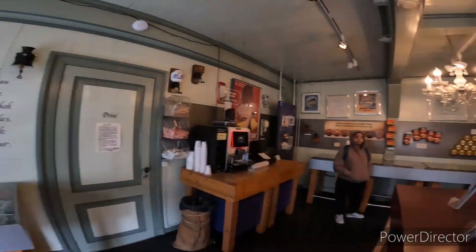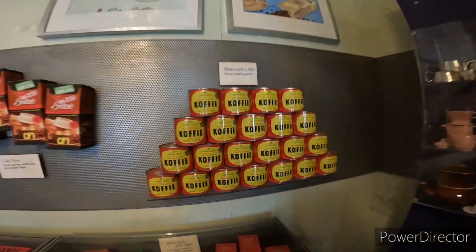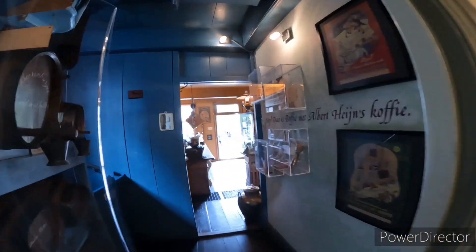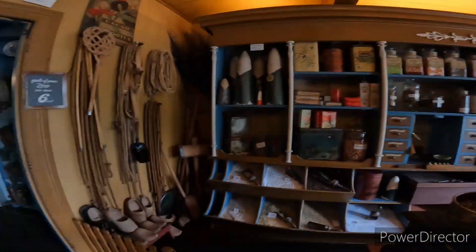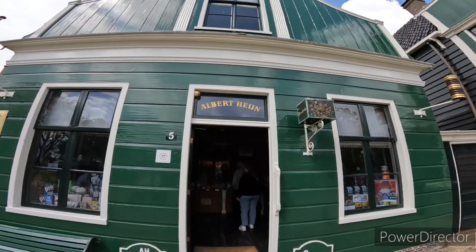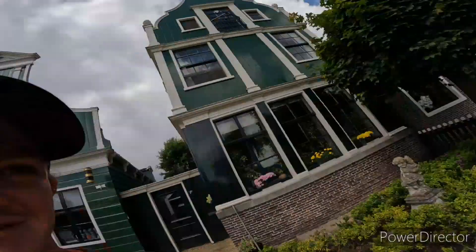So guys, we're now in one of the older Albert Heijns. It started in 1887 and this is what it looked like — with coffee, look, a can of coffee! Yes guys, one of the oldest Albert Heijns right here. This is where it all started.